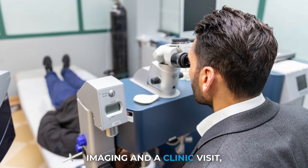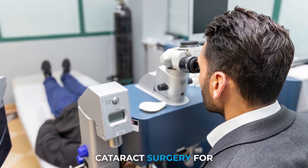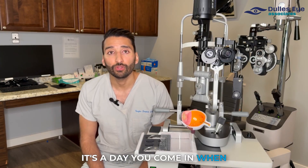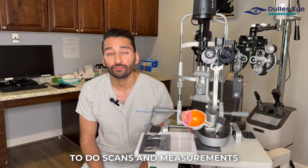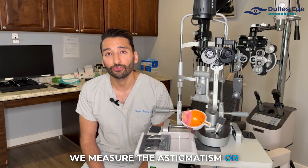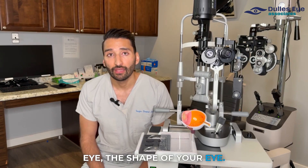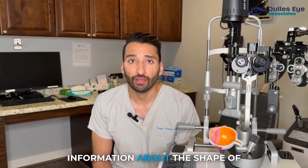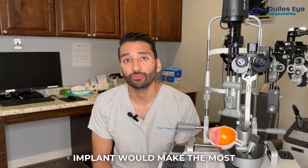After we do a thorough evaluation with testing, imaging, and a clinic visit, we'll then schedule patients — if the plan is to move forward with cataract surgery — for a pre-op consult. This pre-op consult is very important. It's a day you come in and meet with our surgery coordinators and with us the surgeon to do scans and measurements of your eye. We measure the astigmatism or steepness of your cornea as well as the length and shape of your eye. This gives us a lot of information to help us select what lens implant would make the most sense for you.